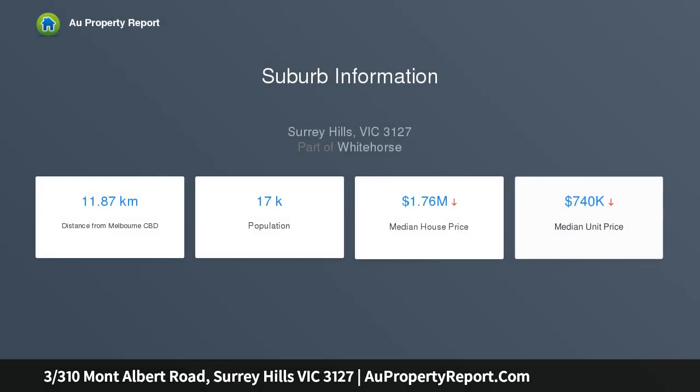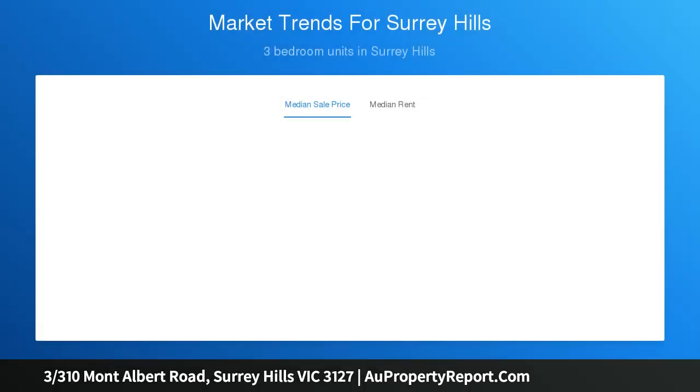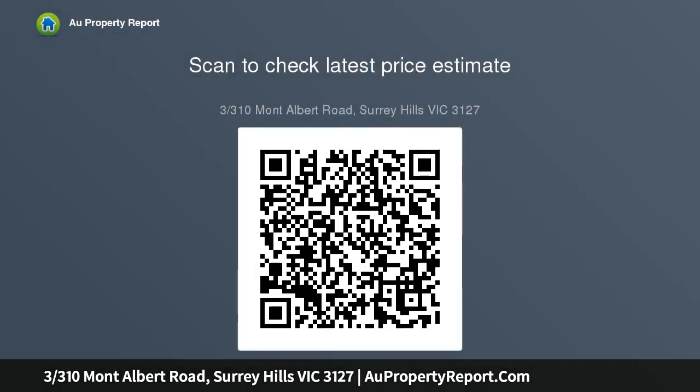This stylish home was designed to complement a busy, modern lifestyle, ideal for buyers seeking a low-maintenance lifestyle, enhanced by an excellent location on the fringes of Surrey Hills, Horwin and Canterbury, just moments from the popular Mont Albert or Surrey Hills Village cafe and shopping precincts or Box Hill amenities, plus public transport options and well-placed to access an array of excellent schools, both public and private.